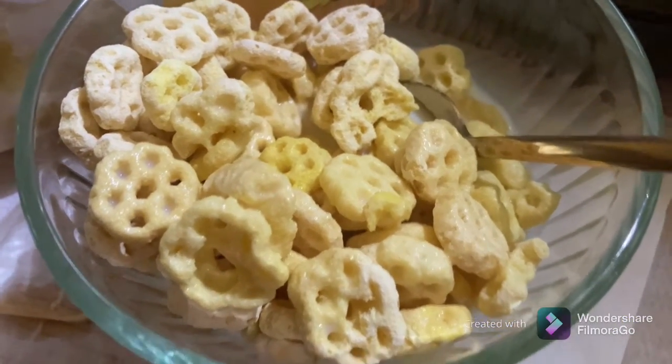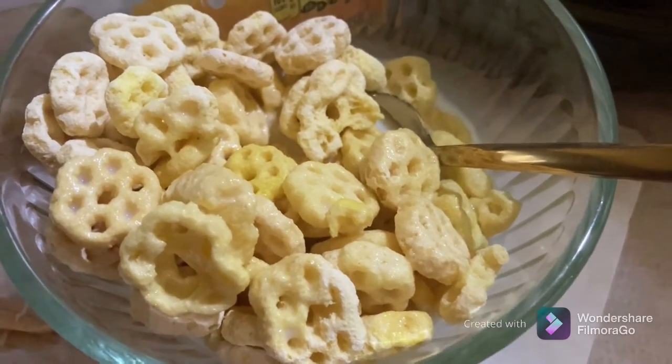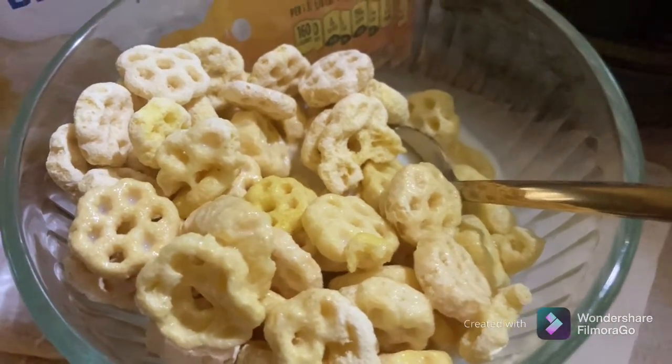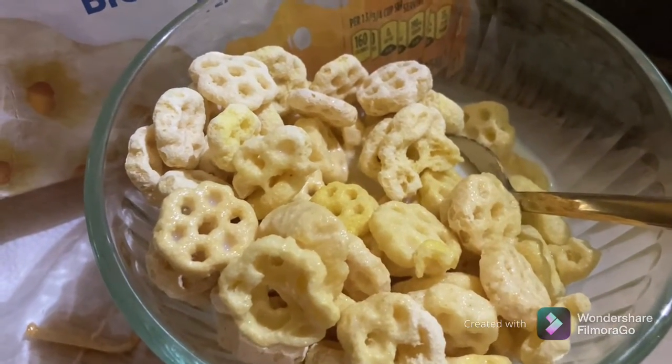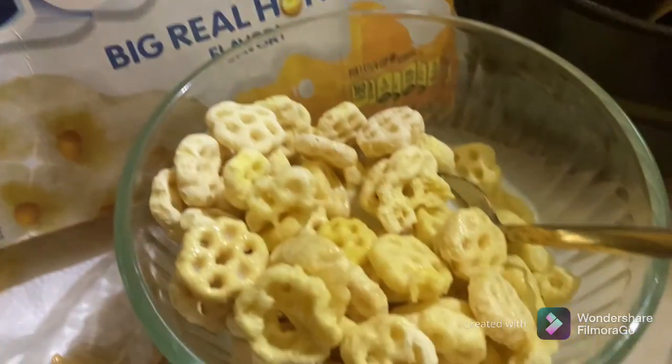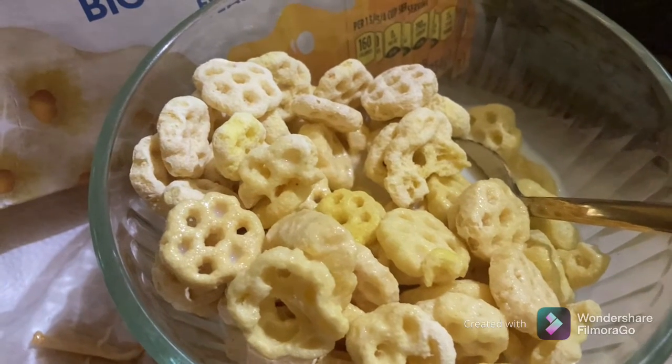I realize in Cebu cereal is not really a thing, especially since milk is hard to come by. But in our travel through food series we just want to know what people are eating in other countries, and under the current conditions where we can't travel, why not travel through food? Thanks for watching, don't forget to like and subscribe, comment below what your favorite breakfast food is — have a good one, bye!